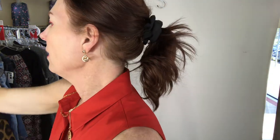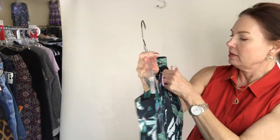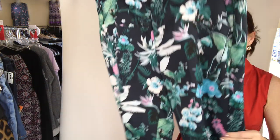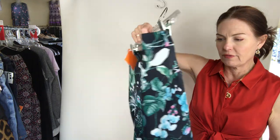Then I have some pants from Banana Republic — they're the Avery cut and they're size 12 for $16. They're probably rayon if I had to guess.